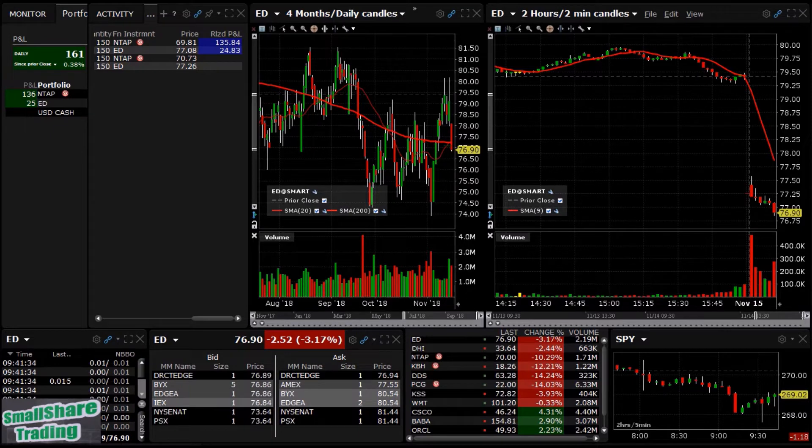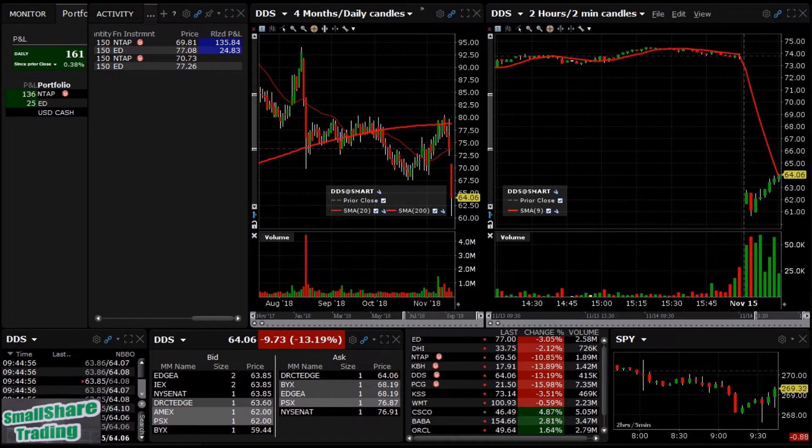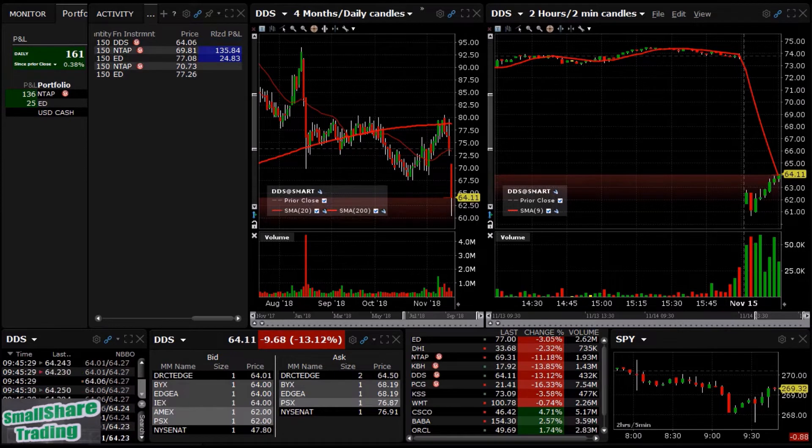ED — look at that thing, it broke. Should have waited. I'm trying to take a short on DDS at the ask if it gives it to us. We're in at 64.06.